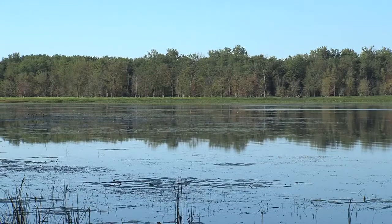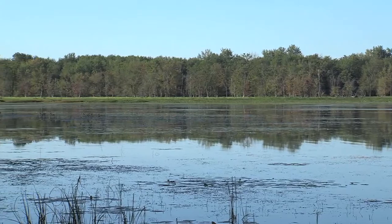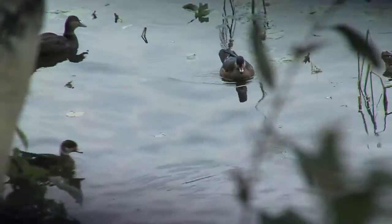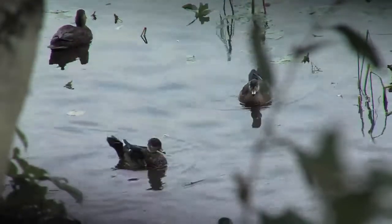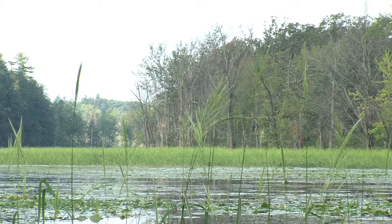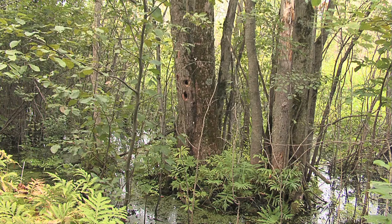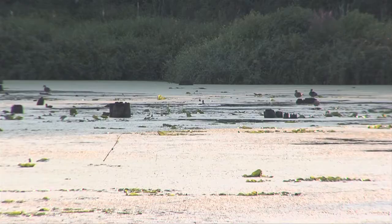It is the second largest river delta wetland in the state of Vermont — only the Missisquoi Delta and Missisquoi National Wildlife Refuge are larger than Sandbar. It's a magnificent wetland with many natural communities that are very important to wildlife, including a nice stand of wild rice and quite a bit of floodplain forest, which is really important to a whole variety of fish and wildlife.